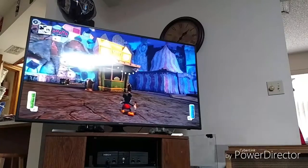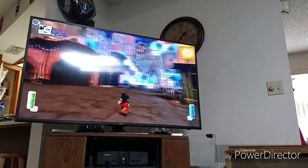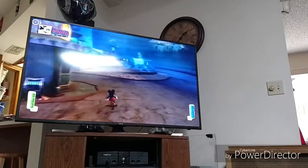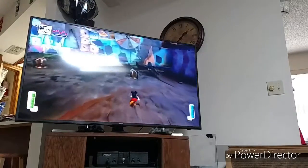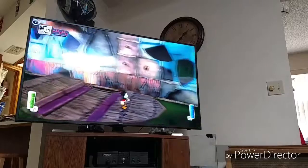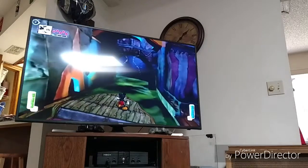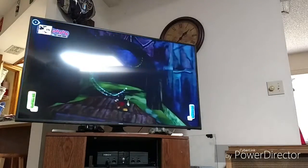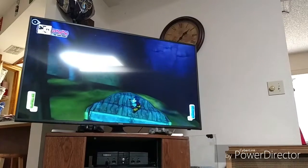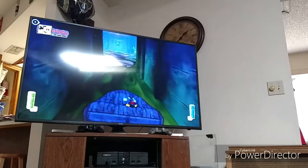It's your boy rocket456 here, bringing you another part of Epic Mickey. Last time we got into a carnival area and fixed the pipes in the saloon. In this part we're gonna jump on the boat and continue our journey through this magical land of wasteland. I've actually been watching a TV show I really like called The Flash.